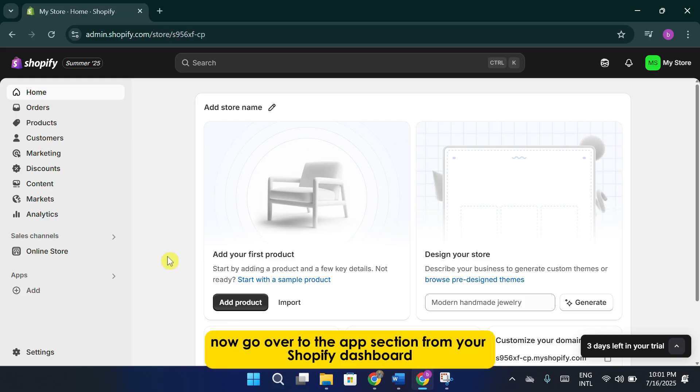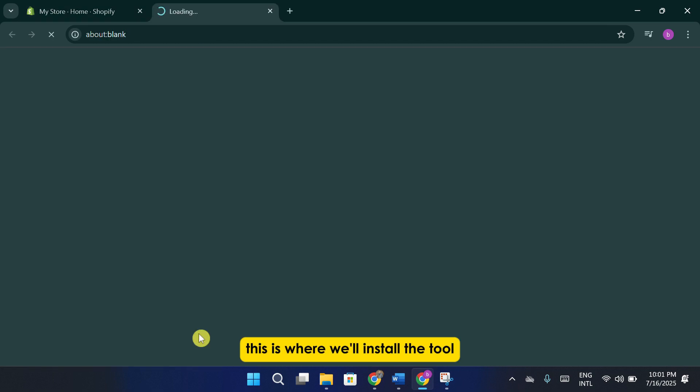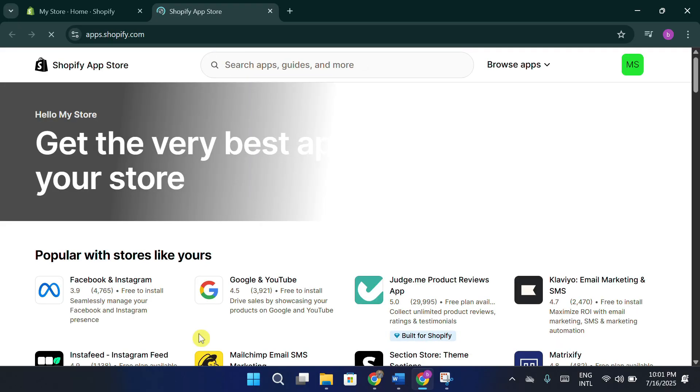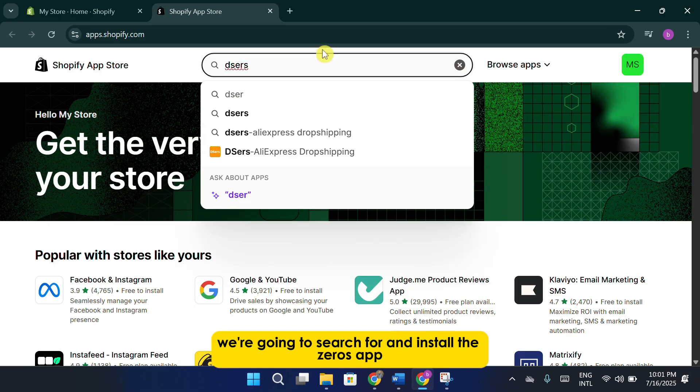Now, go over to the apps section from your Shopify dashboard. From there, click on the Shopify app store. This is where we'll install the tool that helps us manage our manual dropshipping process. Once inside the app store, we're going to search for and install the XERS app.